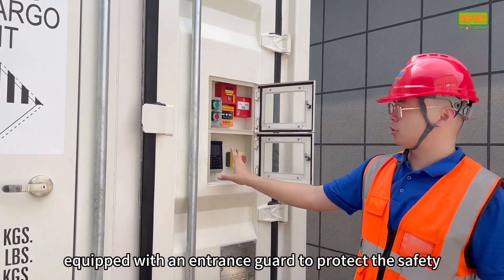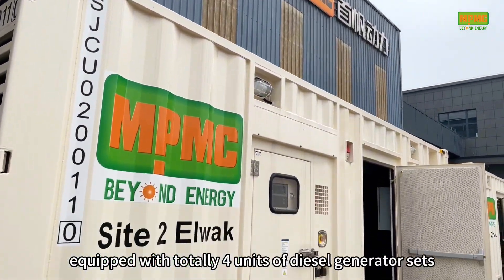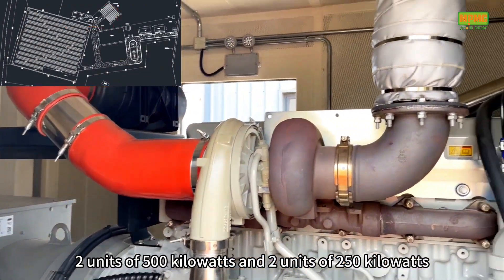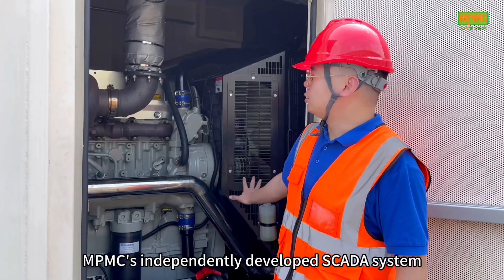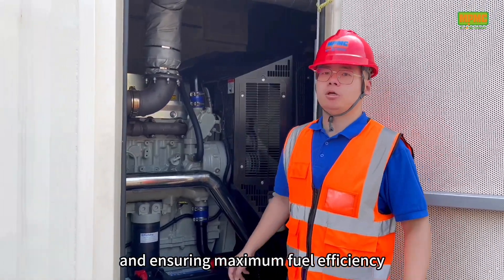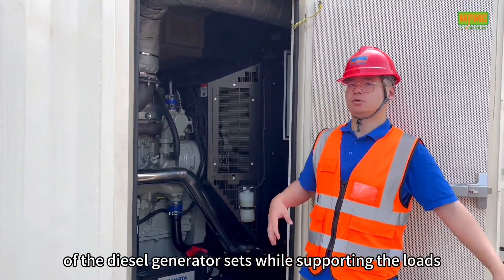This battery container has only one entry and exit point, equipped with an access control system for safety. The power plant is equipped with a total of 4 diesel generator units — 2 units of 500kW and 2 units of 250kW — as backup power to coordinate with PV panels and BSS. The system connects with NPMC's independently developed SCADA system, realizing real-time energy management and ensuring maximum fuel efficiency of the diesel generators while supporting the loads.